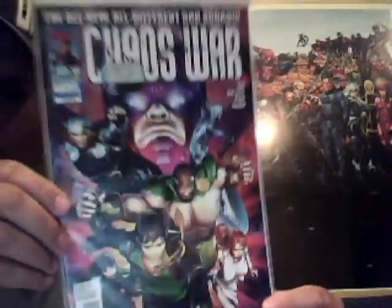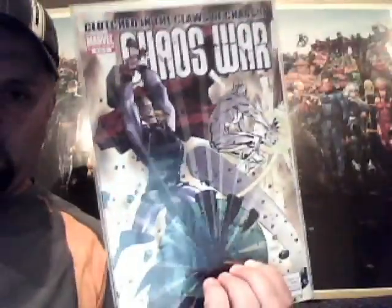We'll start off with this little mini-series. It's a five-parter — Chaos War. Number one, two, three, four, and five.